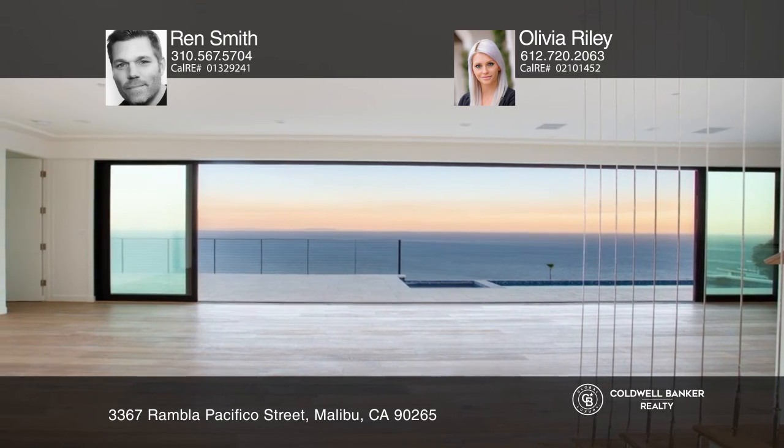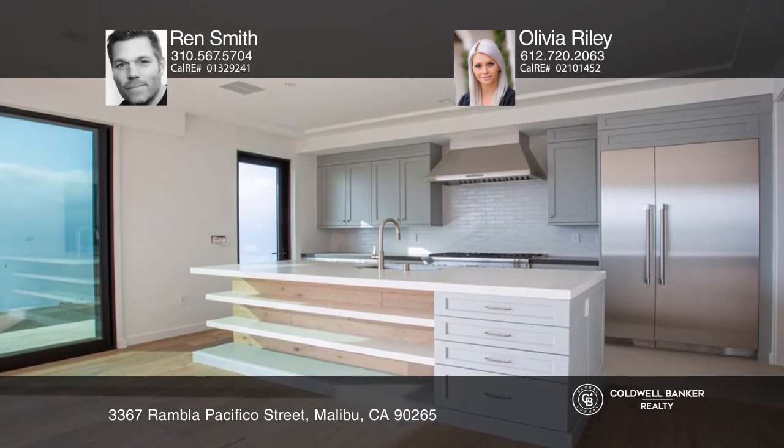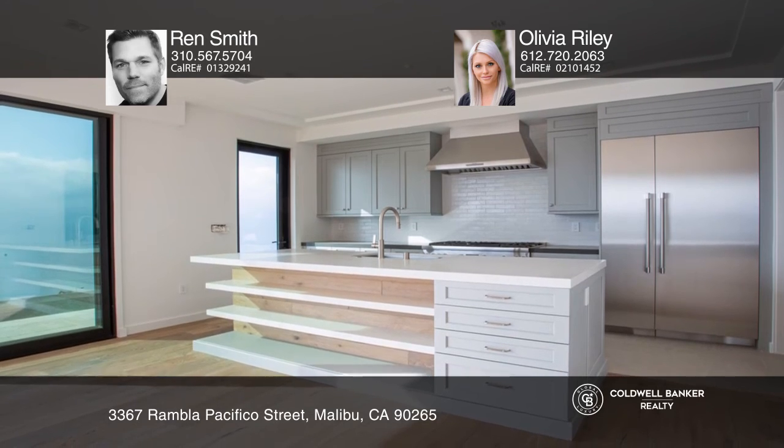With impeccable craftsmanship and attention to detail, this custom home is a true work of art and offers Malibu living at its finest. See this beautiful home yourself by scheduling a tour with Ren Smith and Olivia Riley.